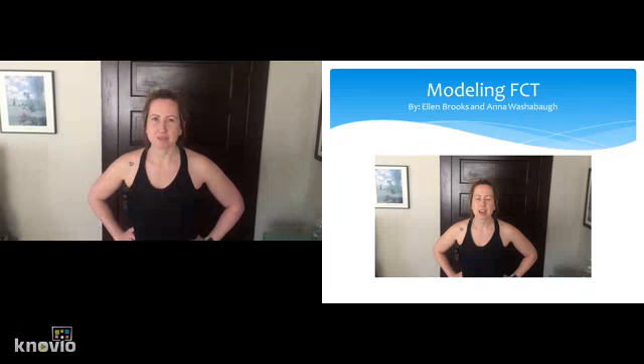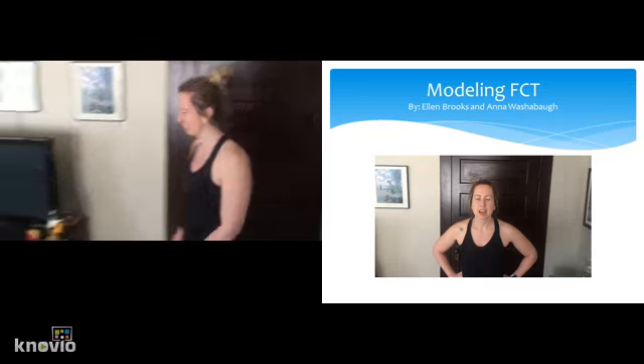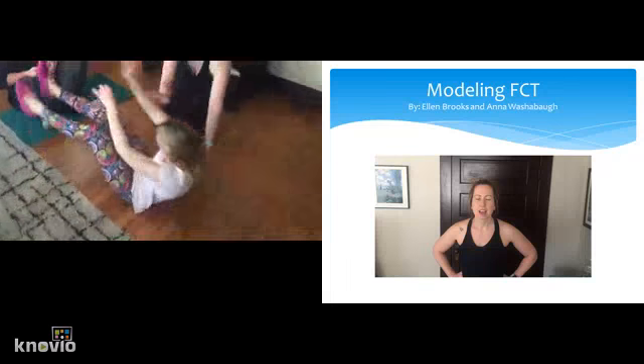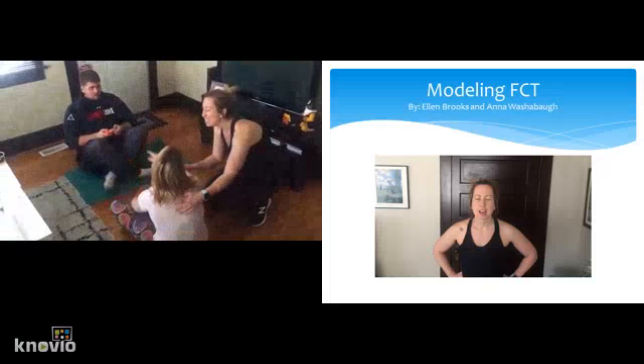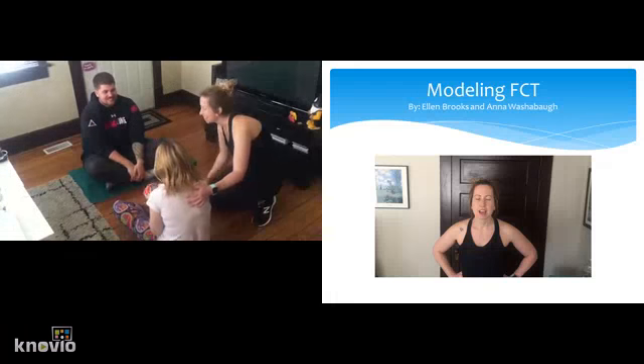We're now going to demonstrate Functional Communication Training with a vocal child. You can say 'my turn.' My turn. Nice job, Shari.